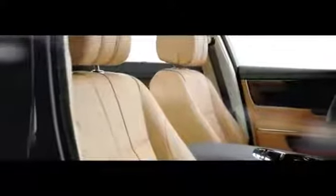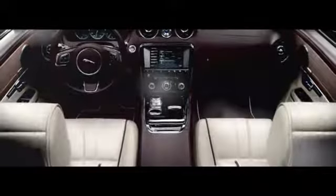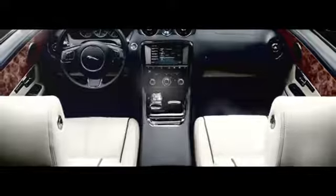The interior of the XJ is spacious, contemporary, beautifully designed, with attention to the finest detail. A wide choice of interior themes and materials offer a tailored approach to complement any lifestyle.